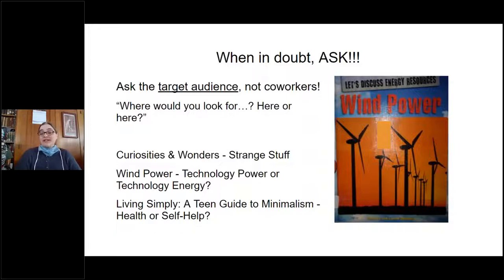I called my nieces and asked: would you put a book about wind power under 'Technology and Power' or 'Technology and Energy'? They said energy, so now all my alternative energy books are under technology and energy. Just yesterday I had a book called 'Living Simply: A Teen Guide to Minimalism,' and my older niece, now 16, said she'd look for it in self-help rather than health, so that's where it went. Ask the people who'll be looking for it, and then if they look somewhere different later, you can always move it.